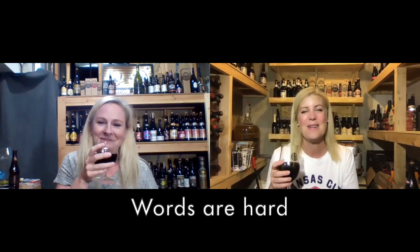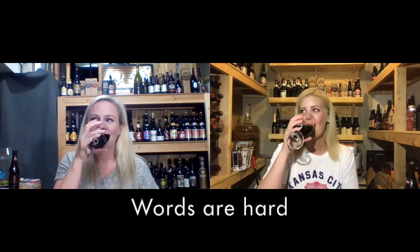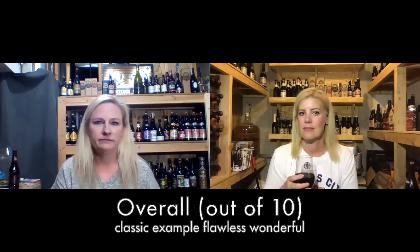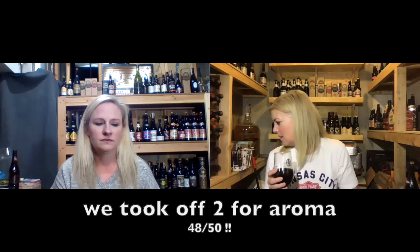I promise this is my first beverage of the day — I just sometimes struggle with English. Overall: 10 out of 10. That's a 49 out of 50. Did we take off one somewhere up in there, or two maybe? I don't remember. You should write this stuff down. I even brought a pen and didn't use it. I'll fix it in editing.